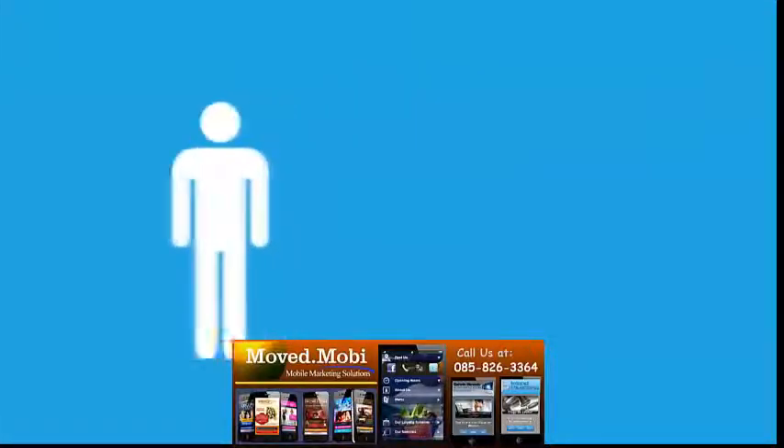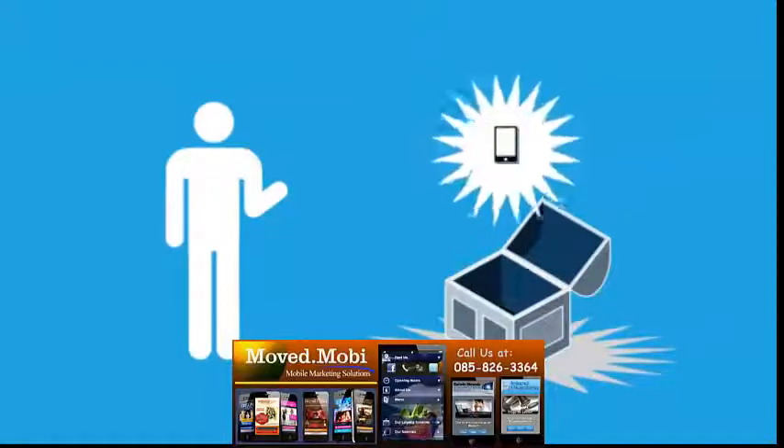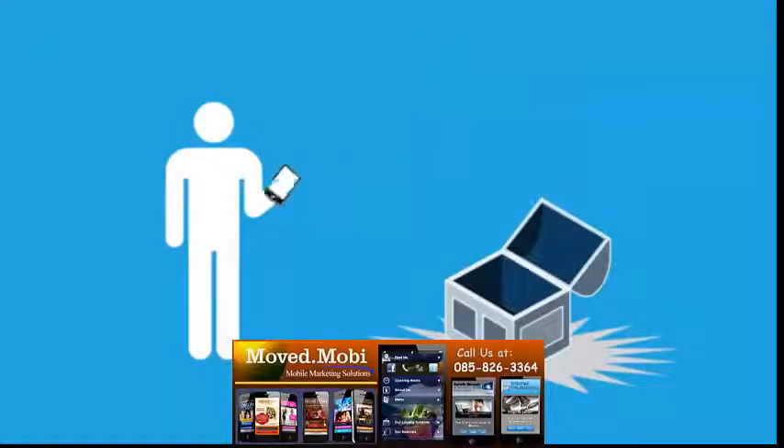Make sure mobile visitors to your site have a great experience. How? With a user-friendly, mobile-optimized site.